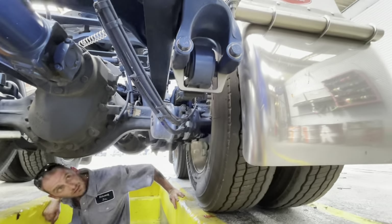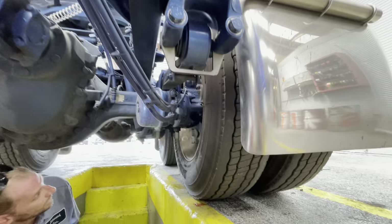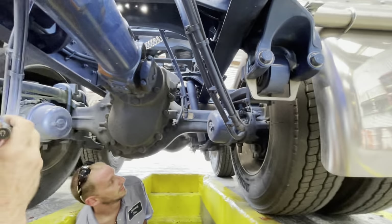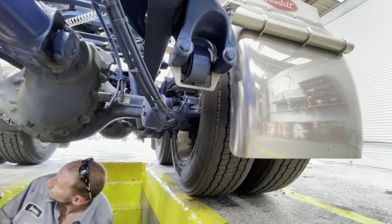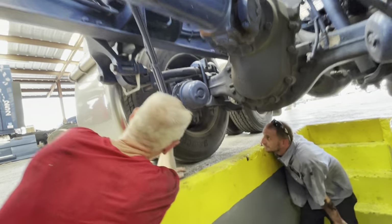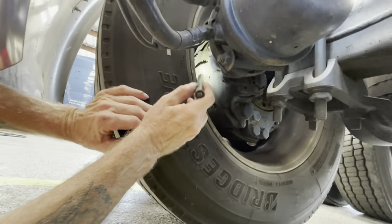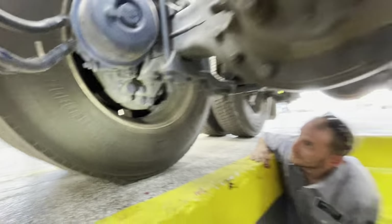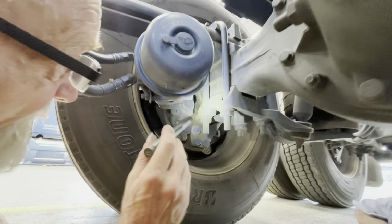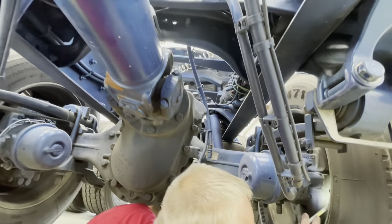Do your trucks have disc brakes on them too? They're so dirty compared to drum brakes — it's hard to keep anything clean. It'd be nice to make a disc cover to keep the dust inside. We've got a good three-quarter inch of brake pad — plenty there. Also checking for wheel seal leaks, any oil residue, same with your shocks — looking for oil on the shocks. Nothing yet.